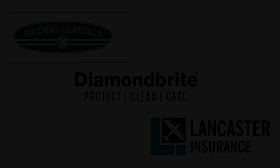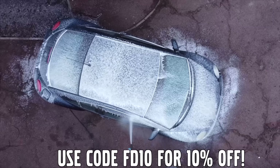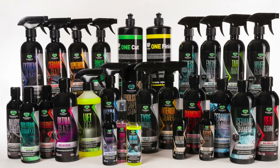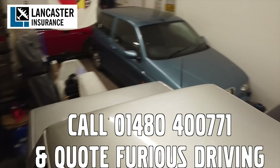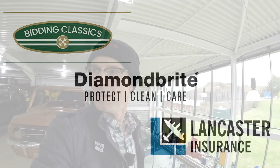Driving Proud is supported by Bidding Classics, the online classic car marketplace with more cars added every week. Diamond Bright: protecting, cleaning and caring for the fleet, with 10% off using code FD10. And Lancaster Insurance, covering the fleet — one of the biggest specialist insurers in the UK, covering all areas of vintage to modern classic cars and motorbikes.